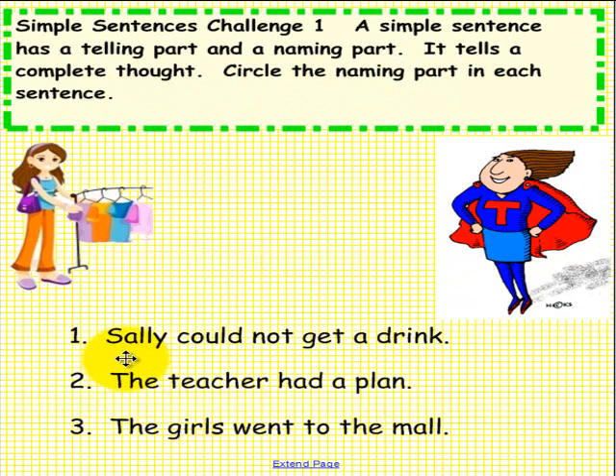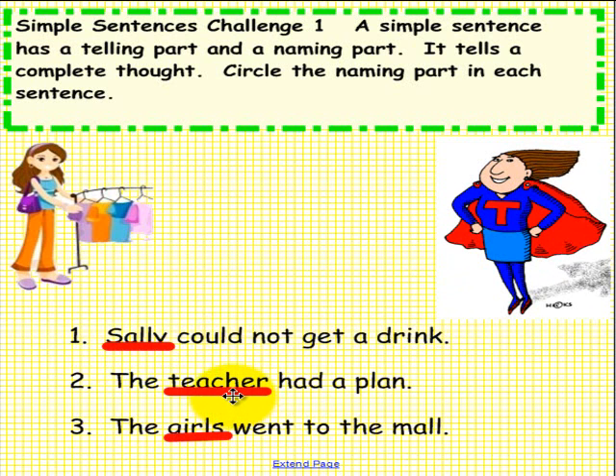Here is what you should have circled. Number 1: Sally. Sally could not get a drink. Number 2: Teacher. The teacher had a plan.